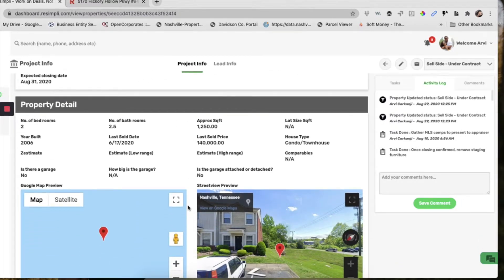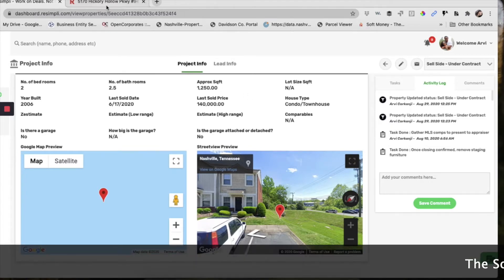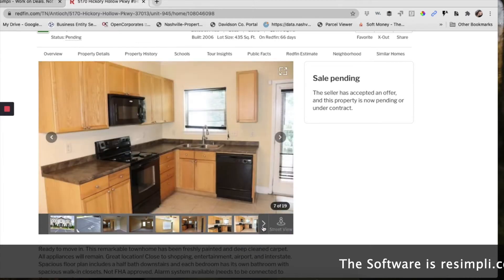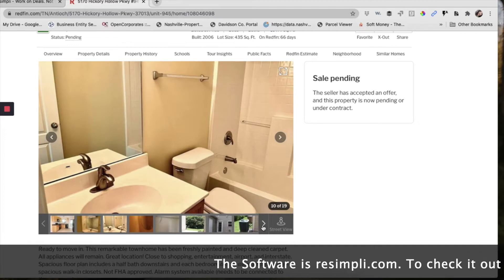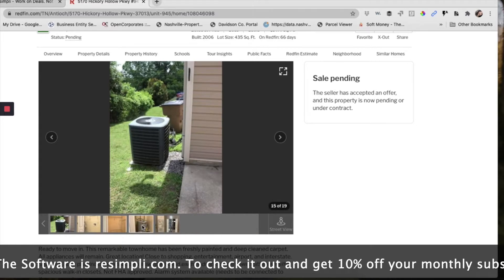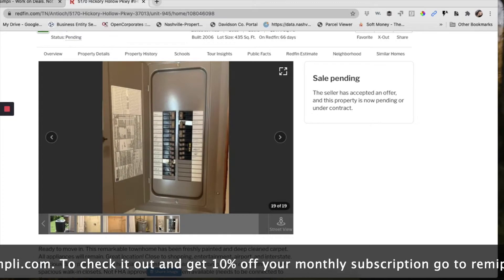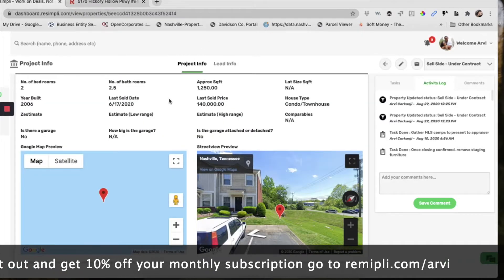This was a two bedroom, two and a half bath condo townhome — pretty basic. I actually have some pictures here. This was the exterior, kitchen area. Pretty basic house, it didn't need much. We didn't change a lot. Little patio, all the systems were in good condition. All we really did was give it a fresh coat of paint and a deep clean.